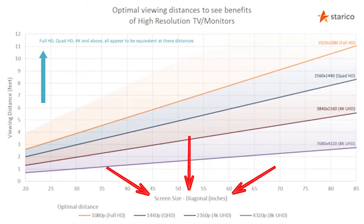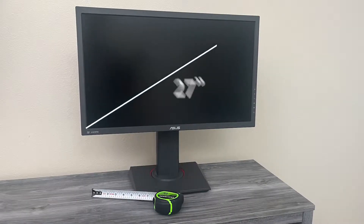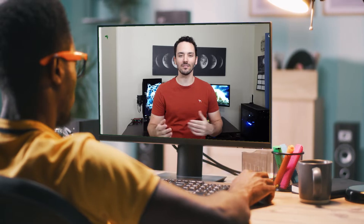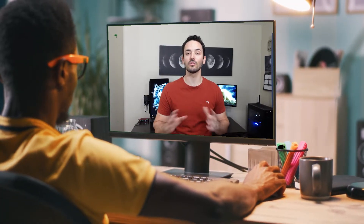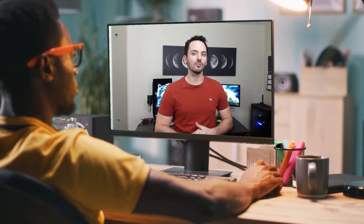First, you're going to need the size of your monitor. For me, that's 27 inches, and I think that's a pretty average size. Second, you're going to need to roughly estimate how far away your eyes are from the screen during your average gaming session, viewing distance, or editing — whatever you do on your computer the most. For me, I'm anywhere from two and a half to three feet.